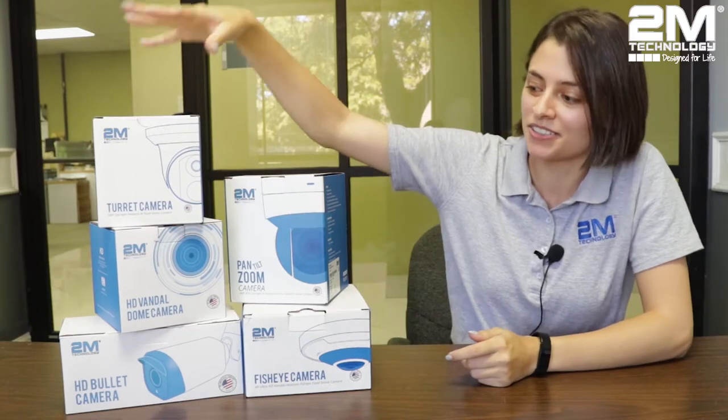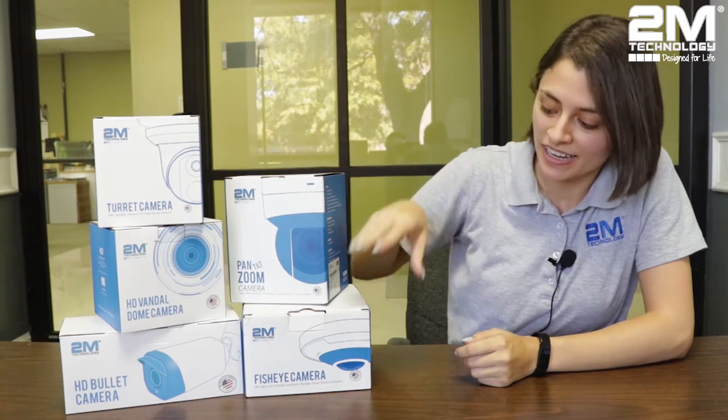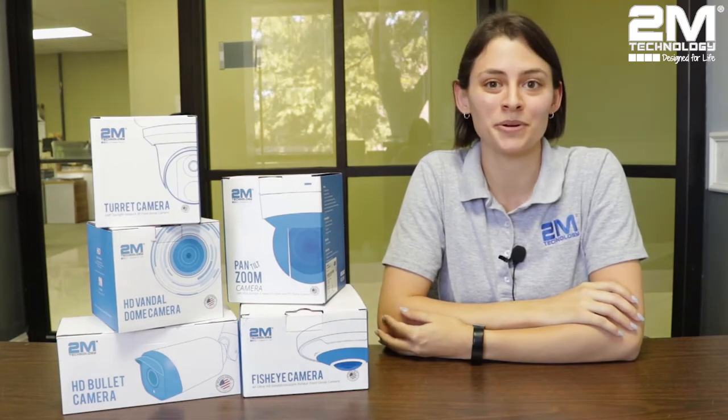Hey guys, I'm Maya from 2M Technology and today I'll be showing you our most popular cameras that 2M Technology provides and I will be giving you a short overview for each camera type. I will be talking about our turret camera, dome camera, bullet camera, our PTZ camera, and our fisheye camera. I will be explaining why these cameras are so popular and going through each feature of the camera. Let's get started.